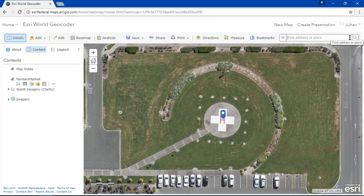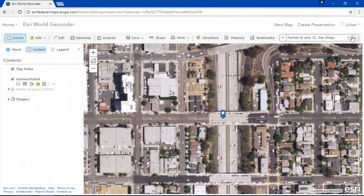Based on our users' feedback and requests, we've also added some unique capabilities, like geocoding disconnected roads. Market Street and I-5 is an underpass and an overpass close to where we are right now. By searching the address, the geocoder locates the intersection of the two disconnected roads.